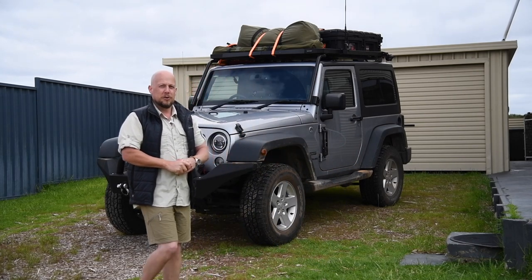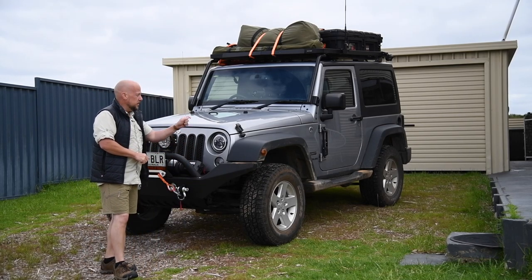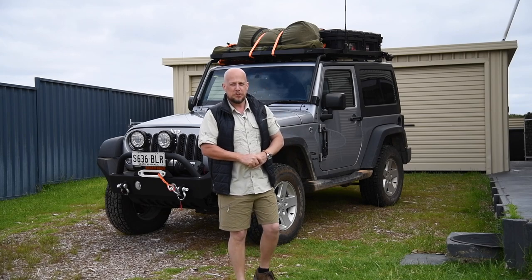So I thought, bugger it — why not try it now? I've kitted out Delilah for a little bit of outback travel in Australia. I've added things such as the bull bar, roof rack, winch, spotlights, LED headlights and a variety of other things, which we'll be covering over the coming episodes.